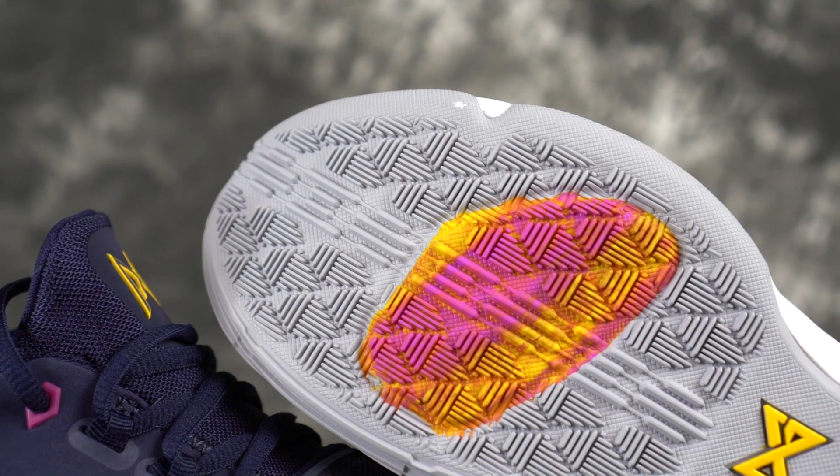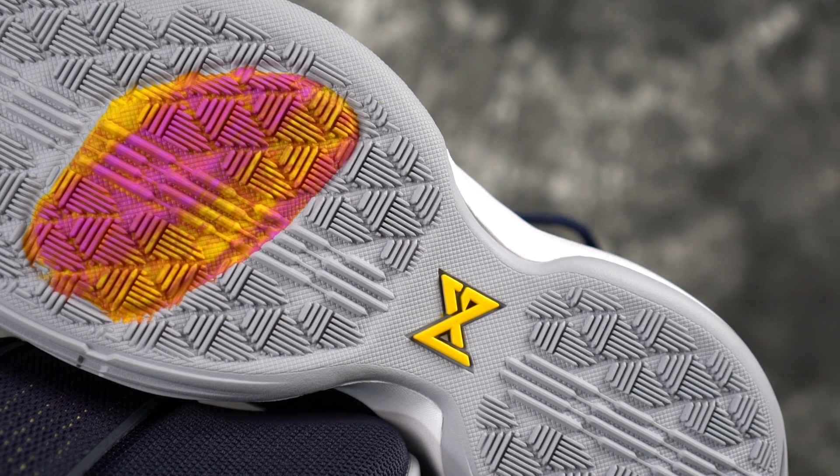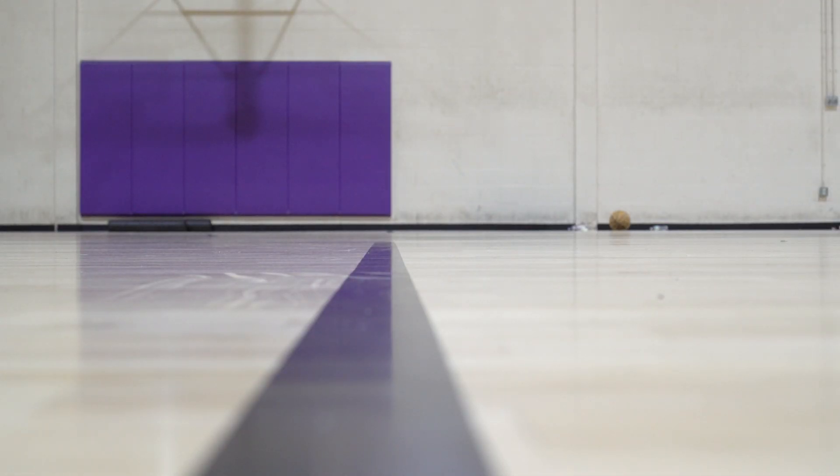Number three is the PG1. Do not get the translucent outsole — it does get good traction but you have to break it in, which I don't like. If you get the solid rubber outsole, it's very very good traction. You're going to be stopping on a dime and rarely have to wipe.